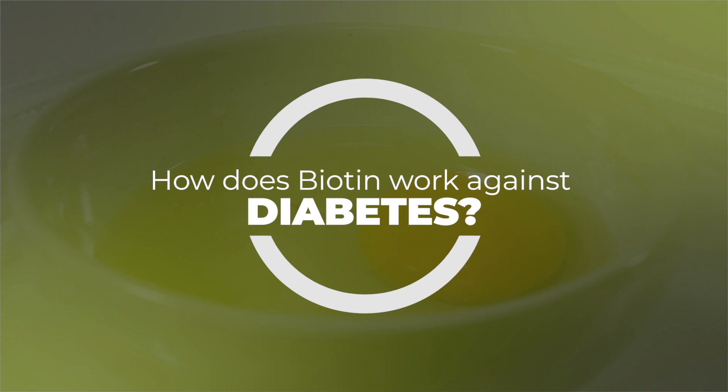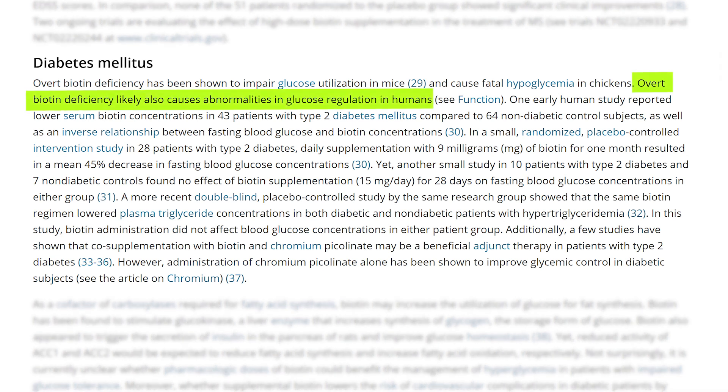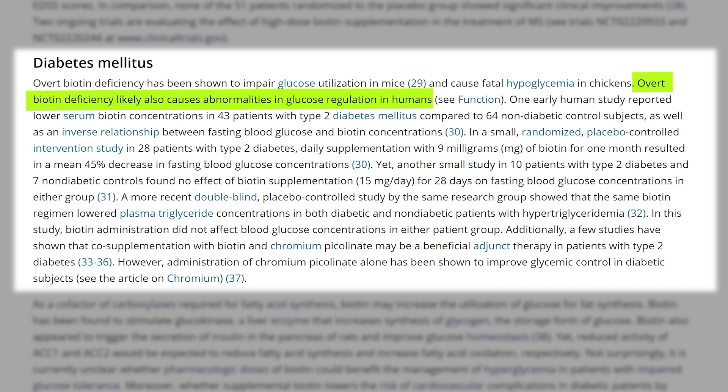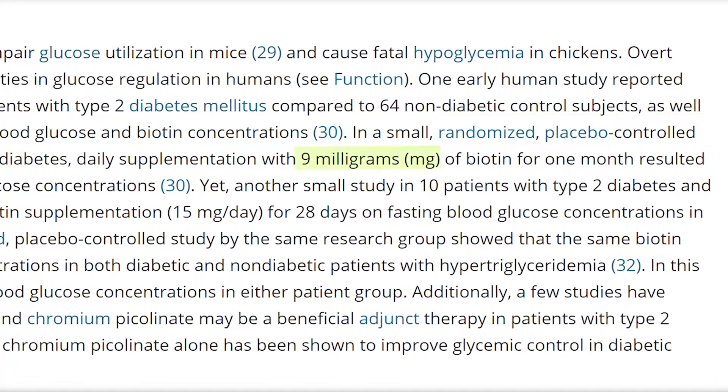How does biotin work against diabetes, or how does it help to regulate blood sugar levels? Overt biotin deficiency can cause abnormalities in glucose regulation in humans — this is well established in the literature. Any sort of biotin deficiency, with or without other B vitamin deficiencies, can cause blood sugar dysregulation. One early human study reported lower serum biotin concentration in 43 patients with type 2 diabetes, as well as an inverse relationship between fasting blood glucose and biotin concentrations.